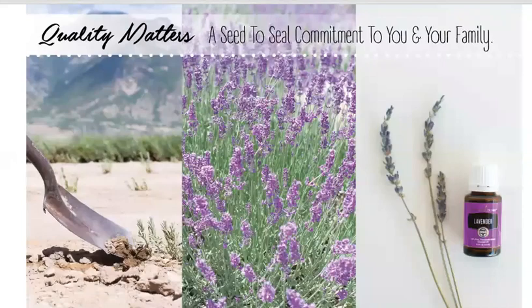Seed to Seal — this is Young Living's seed to seal promise of quality. As parents, we all want the very best for our kids, and this means we want high quality products that are safe and effective. When you shop with Young Living, you're getting quality products backed by a Seed to Seal guarantee that you won't find anywhere else. You can expect that Young Living will provide you with only the best.